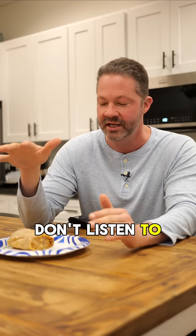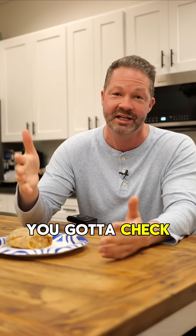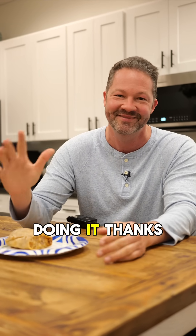He denies it — don't listen to him. But to really figure out who won, you've got to check out the video. We had a ton of fun doing it. Thanks.